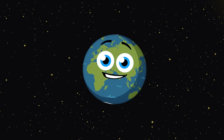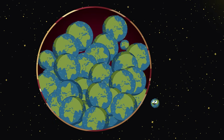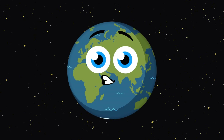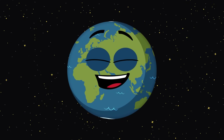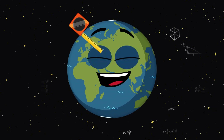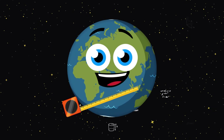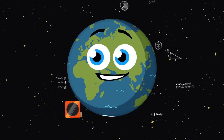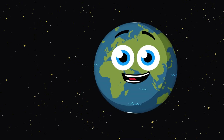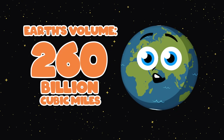Have you ever wondered how big Jupiter might be? Let's fill it with Earths to compare its size and see. I'm the Earth, the planet you live on. Let's measure me by volume to begin this song. Volume is measured by the space occupied within the boundaries of an object that is in 3D. Let's measure the Earth in cubic miles to get its volume — 260 billion cubic miles is what it consumed.